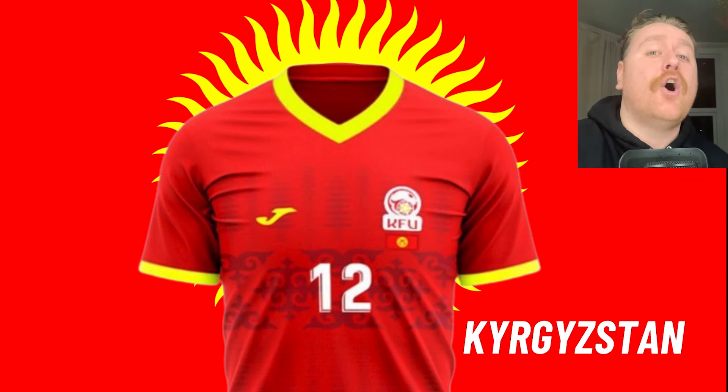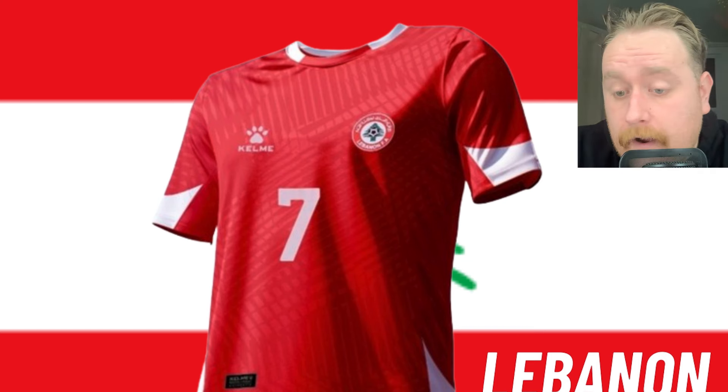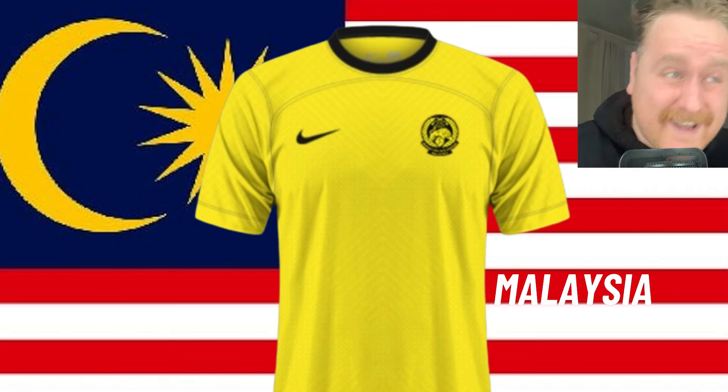Lebanon. Mate, this is another red kit, but Lebanon have absolutely smashed the granny out of this. This is an unbelievable piece of kit by Kelmy. If it didn't have the patterning, it'd be very basic and it wouldn't get the high rating of 7 out of 10. Was it Hong Kong that pretty much had exactly the same kit as this, but in red? As soon as you turn it into yellow, it's unbelievable, mate. I'm giving it a 7 out of 10.